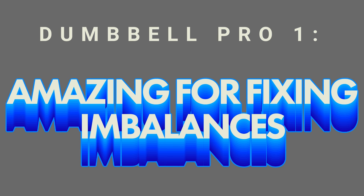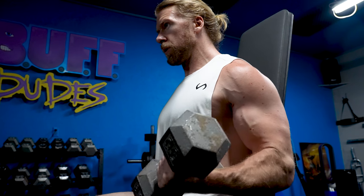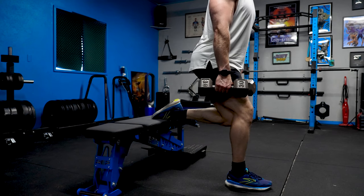Dumbbells have a lot of benefits, and one of those is they're excellent for keying in on asymmetrical imbalances. Whereas the barbell can do the same, particularly in the lower body, the dumbbell can't be beat because it can address upper and lower body with ease. We get lots of questions from people saying one side of my body is weaker than the other — dumbbells are the perfect solution. I recommend at least owning one pair.